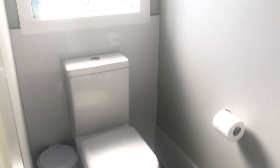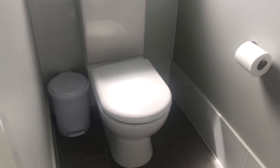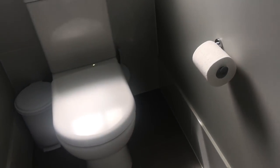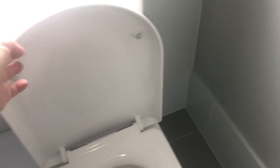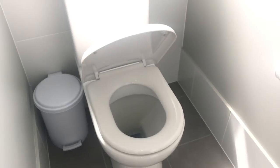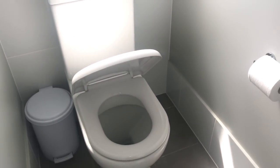Our bathroom is nothing fancy — basically just a toilet with a window. We've got a little bin on one side and a toilet brush on the other. Our lids are the same as the kids' — they're soft-close lids, so there's no slamming of the toilet seats anymore, which is good.